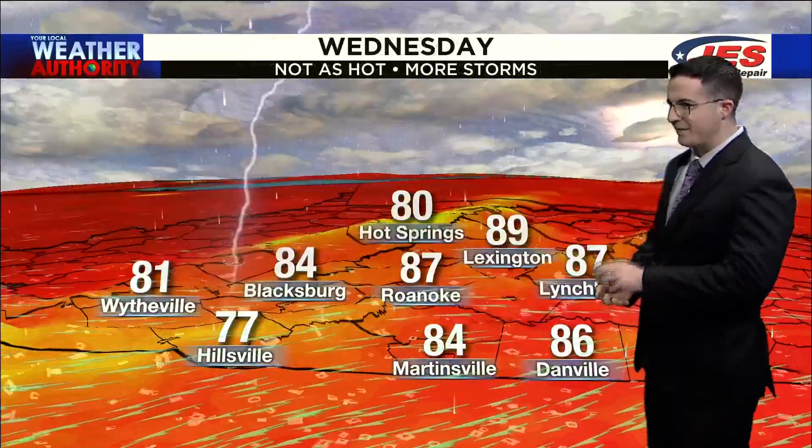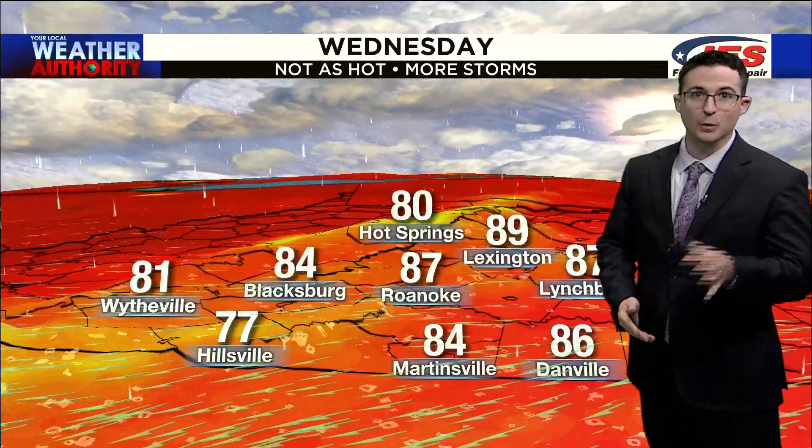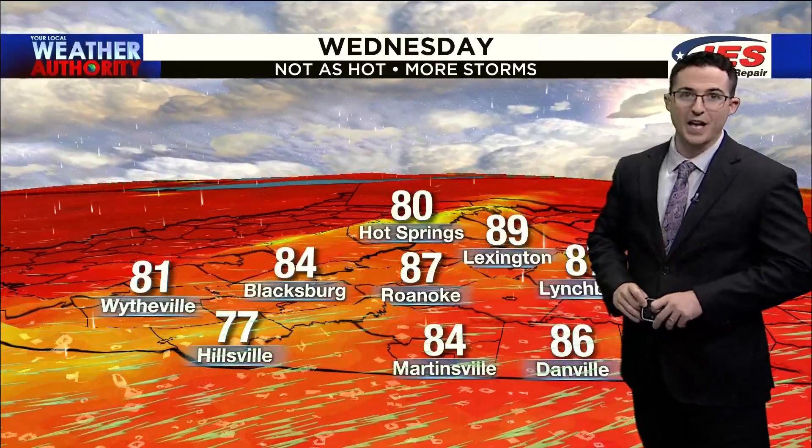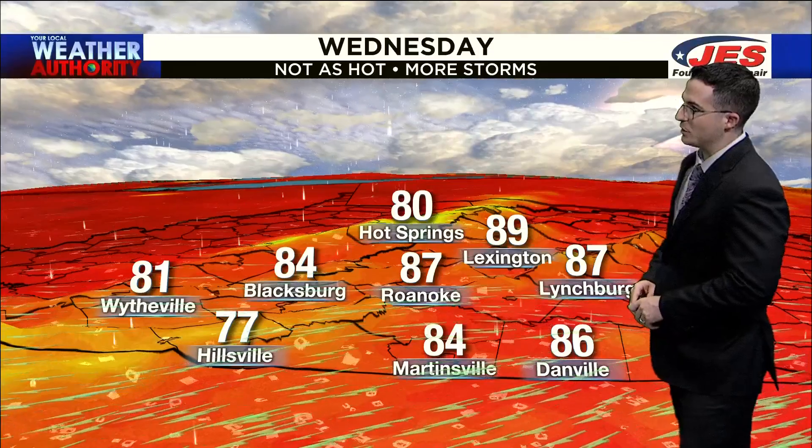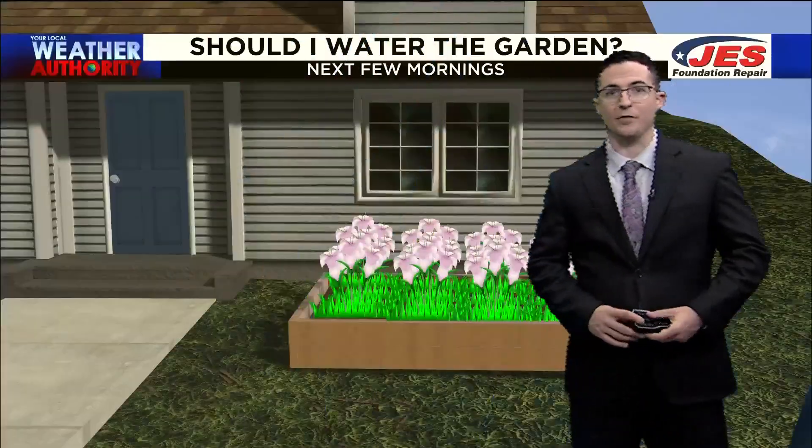By tomorrow, not quite as hot. We'll be in the middle to upper 80s from areas like Roanoke north toward parts of Alleghany, Botetourt, and Rockbridge counties. But a lot of us in the low to mid 80s, including areas like Martinsville and perhaps areas like Wytheville as well.